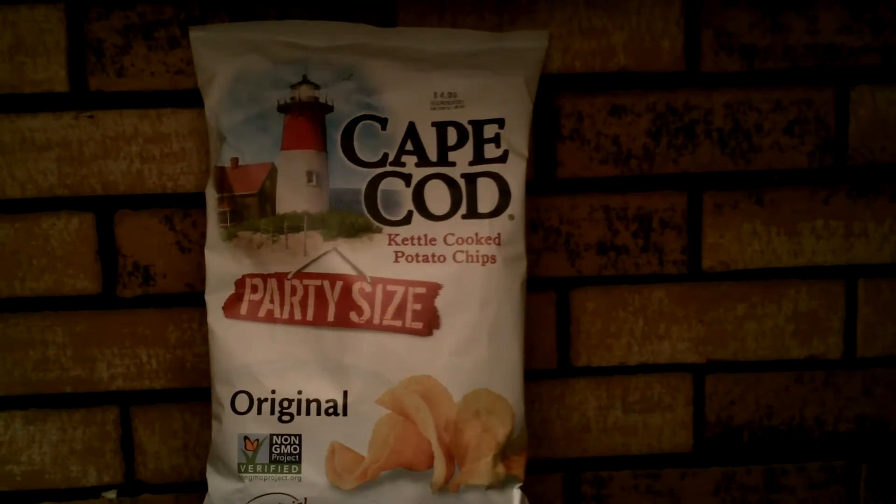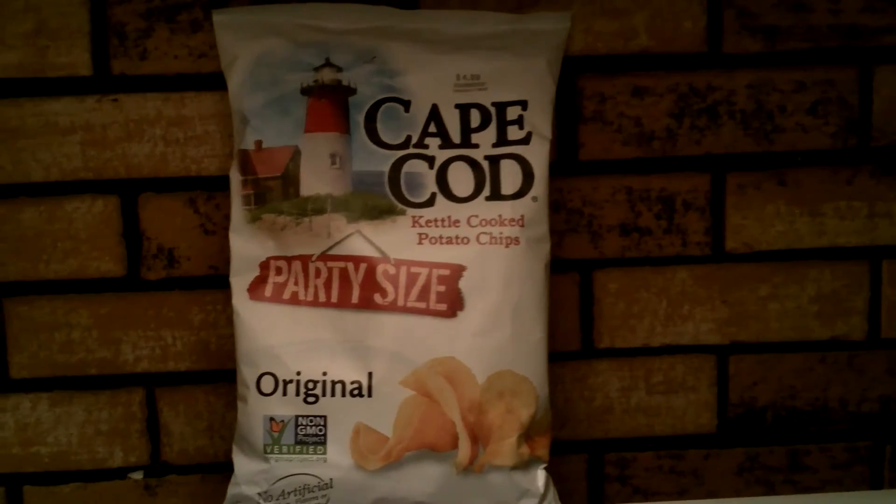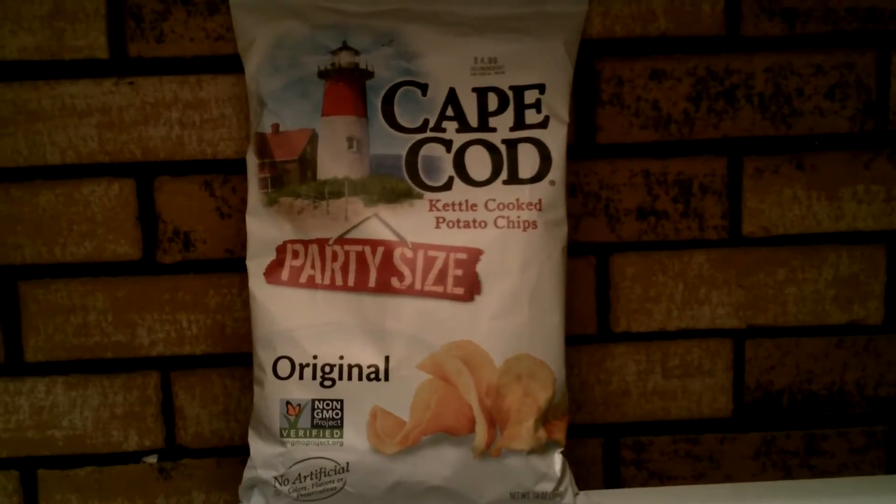Hey there party organizers, this is Randy Wild Horse and I got some kettle cooked potato chips to try. It's Cape Cod kettle cooked potato chips — it comes in a party size and it's original. It's non-GMO project verified.